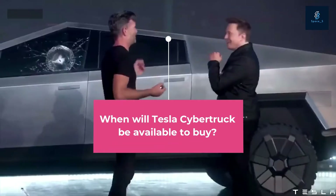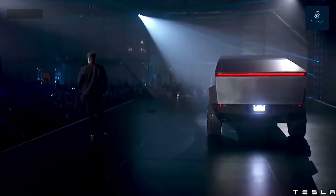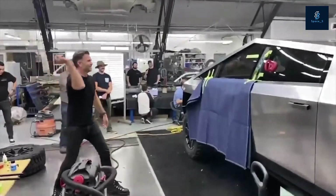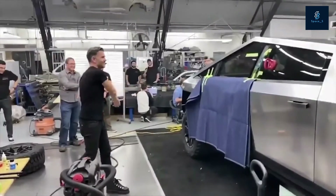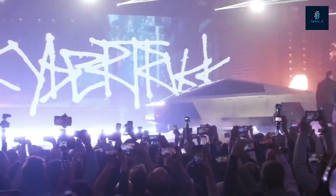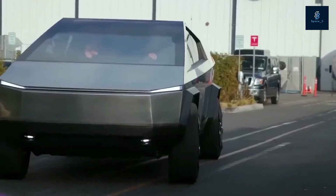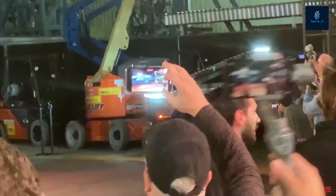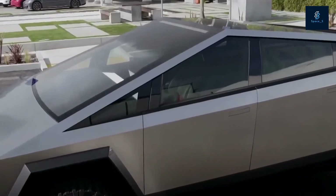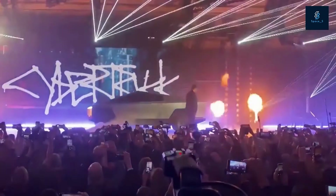When will the Tesla Cybertruck be available to buy? At the original event, Cybertruck was scheduled to be released in late 2021 for the dual-motor AWD version. The single-motor version will be released in late 2022. CEO Elon Musk originally announced Tesla had 250,000 pre-orders within a week of the unveiling. Based on estimates from Cybertruck Owners Club, Cybertruck reservations have now reached over 500,000. As of May 2021, reservations had surpassed 1 million and continued to grow as deliveries looked less likely to begin before year's end. Elon Musk stated that Tesla would be unveiling an updated version of the Cybertruck in the second quarter of 2021 as the company neared production.